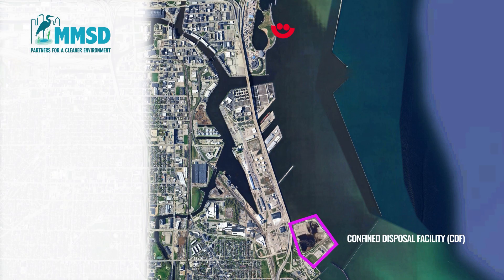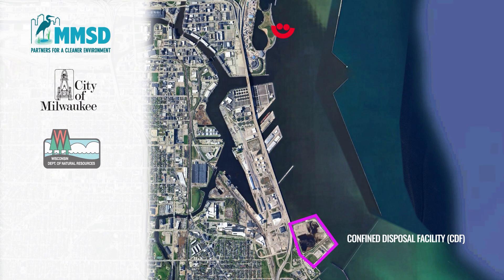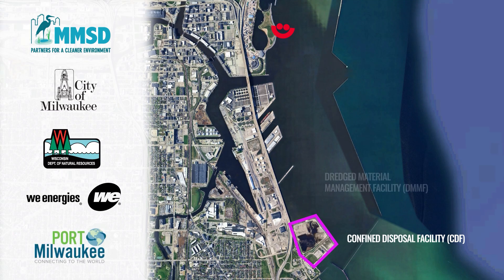That's where a big solution comes in. MMSD, alongside the City of Milwaukee, the Wisconsin Department of Natural Resources, WE Energies, and Port Milwaukee, are building a new Dredged Material Management Facility, or DMMF, in the Milwaukee Harbor.